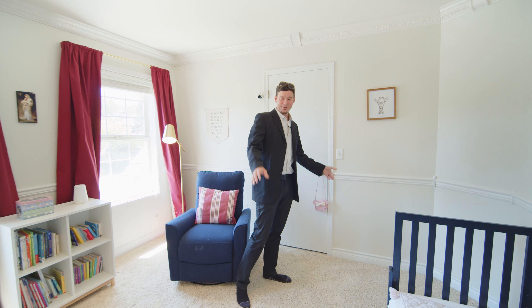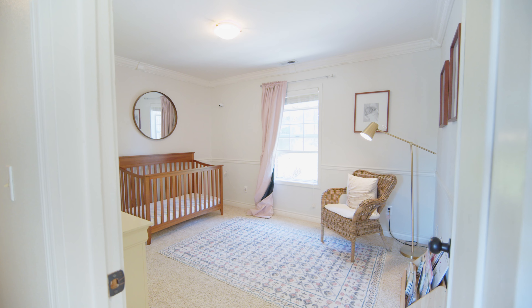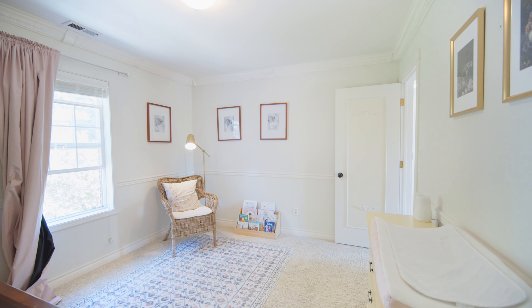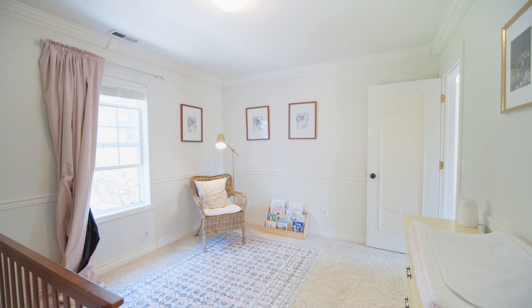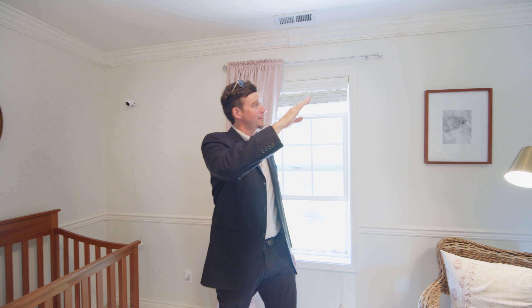This would be perfect for a baby room or kids room. We're in the second bedroom — it's about the same size as the first bedroom. This would make another good size baby room or kids room. This room has gorgeous crown molding throughout. Whoever picked out this crown molding did a good job.